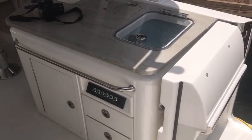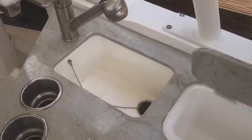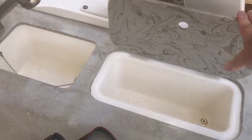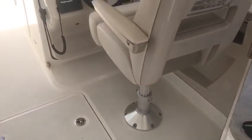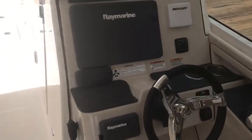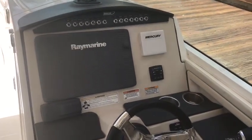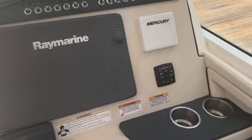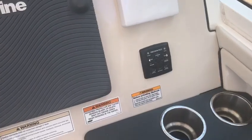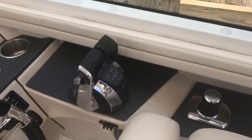There's an entertainment center here with the live well, a lighted sink, drink holders, and an ice box — or what I call the bottle rack for the bar. This is a power up-and-down helm seat with folding armrests and a tilt helm. There's a giant Raymarine GPS chart plotter and radar, Skyhook precision pilot — that's autopilot and station holding — along with joystick maneuvering and digital throttle and shift.